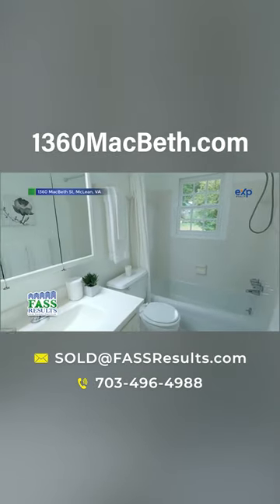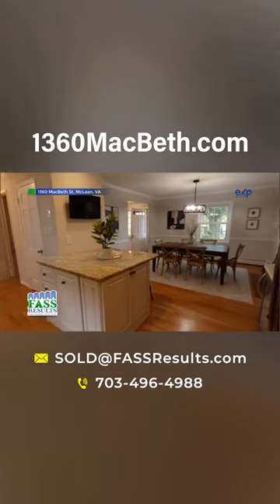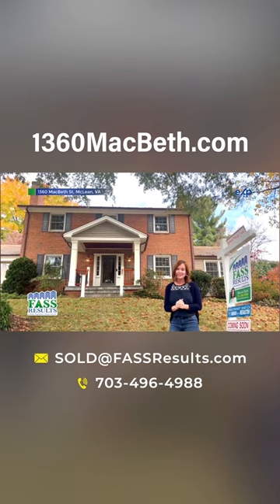It has a fantastic huge backyard that you are going to love. It also has an open floor kitchen that has been renovated, and it's only half a block to the elementary school and two and a half blocks to the swim and tennis club.